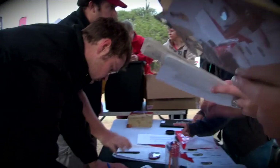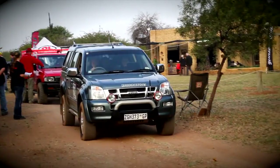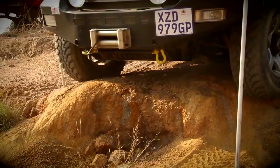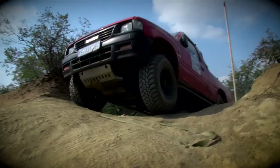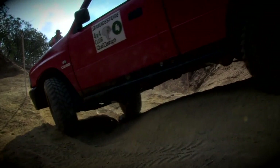The Isuzu Off-Road Club's competition is divided into two sections: a navigational challenge where competitors must navigate through the bush to certain points within a specific time, and then the traditional obstacles with those ever-present white poles. But this is Mohatle, and you can bank on the fact that the challenges will be bigger, higher and more difficult — and that's just the way we like it.